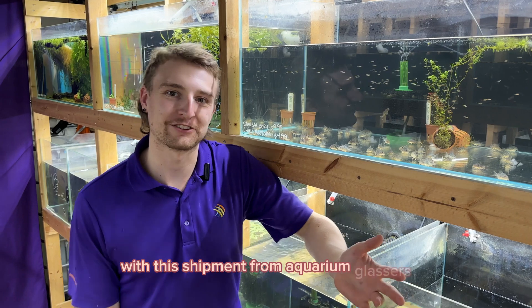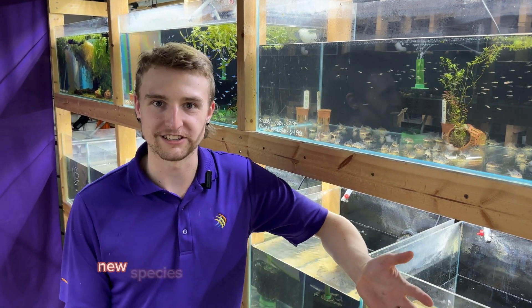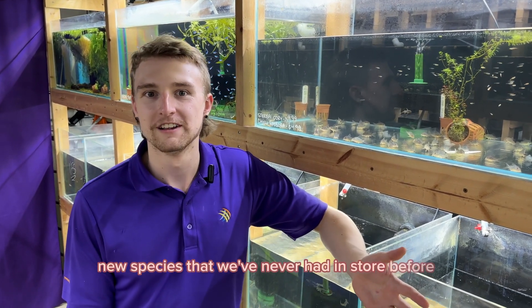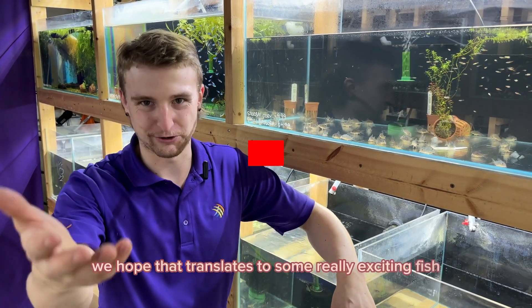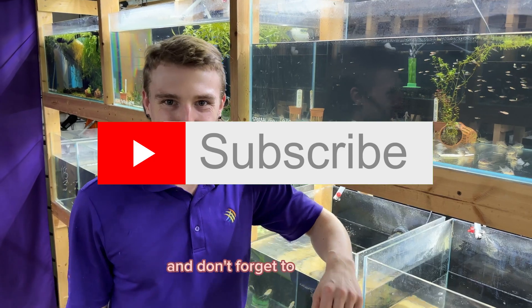With this shipment from Aquarium Glasser, we ended up with over 40 new species that we've never had in store before. Not only is that really exciting for us, we hope that translates to some really exciting fish for you guys. We really appreciate you guys watching and don't forget to subscribe.